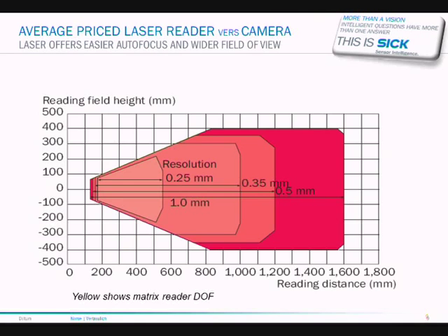Here is a comparison showing an average-priced laser reader versus a similar-priced camera system. The laser reader will work from approximately 200 millimeters out to 1.6 meters on a 0.5 mm code, or 1.2 meters on a 0.35 mm code. If we overlay the reading area of a similar-priced matrix camera, it works up to a larger range but only starting at approximately 700 millimeters. You can get wide-angle lenses and mirrors to make it work closer, but also notice the read height is much larger on the laser reading device than on the matrix device.